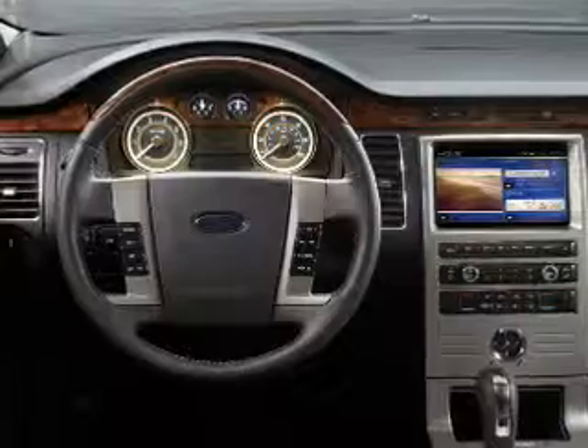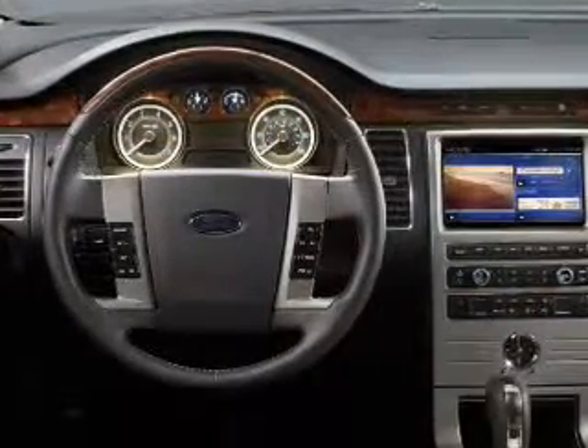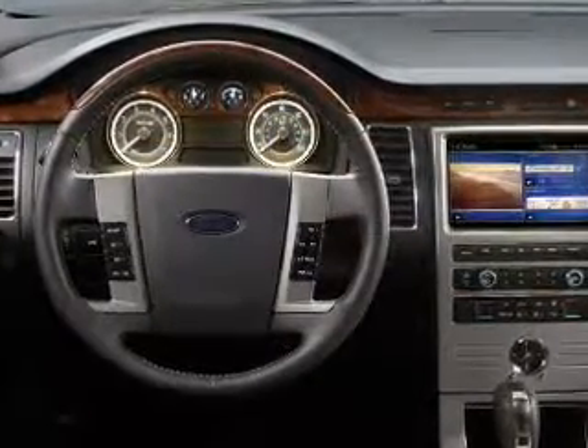Leather seats, power door locks, power windows, cruise control, a DVD system, an AM FM stereo with multi-disc CD player, and satellite radio.